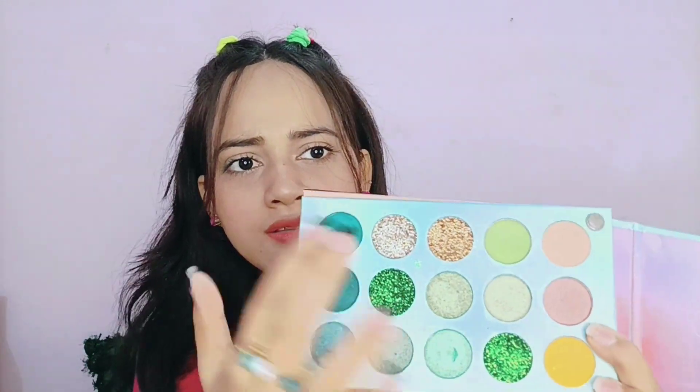The third advantage is the variety. If we look at green shades, you can see many different shades — dark green, light green, glitter green — and in dark green there are further varieties. If you see orange, there are a lot of varieties too. So according to this price, this palette is really very nice. If you are a beginner, you can go for it. These are the three advantages.